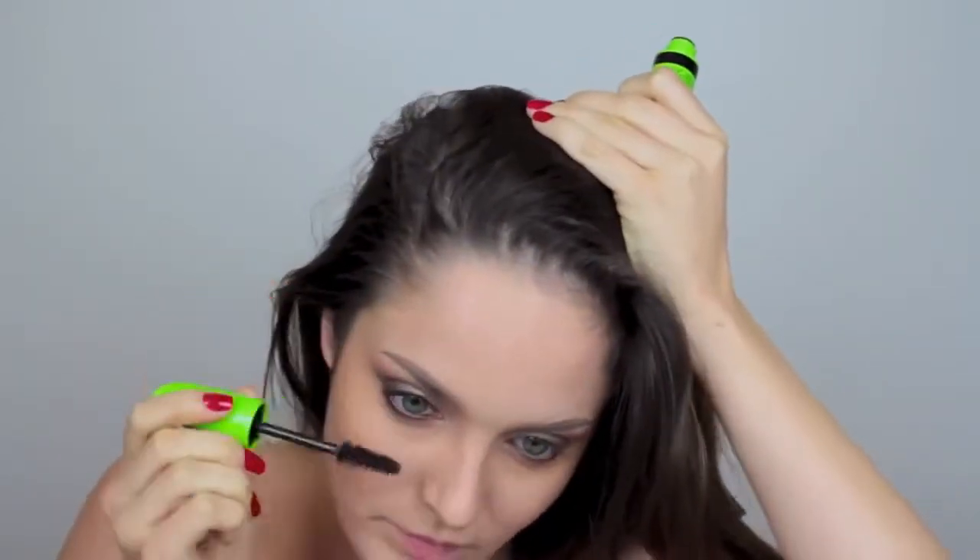I'm just applying mascara to the top and bottom lashes — no falsies this time. Then just a nice pink blush, nothing too fancy, and a pink lipstick.